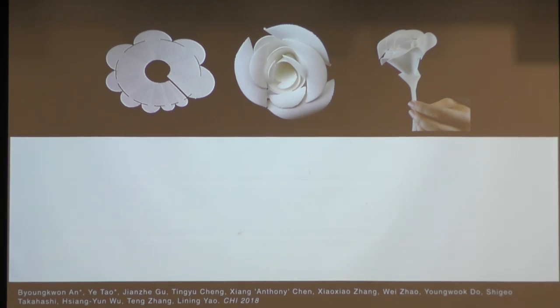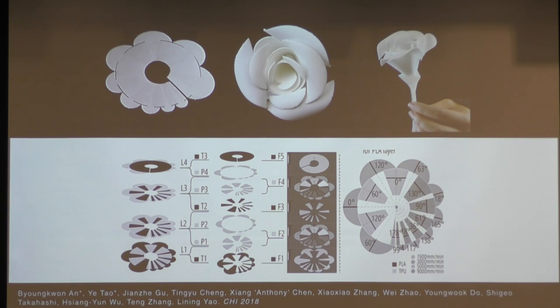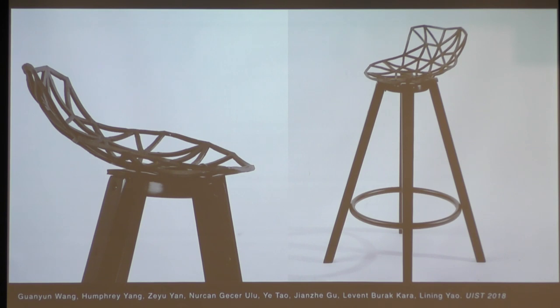We develop these tools because the shapes we want to self-assemble are beyond our imagination and very hard to calculate manually. For example, to get a rose to self-assemble from a flat disk, you need to integrate many layers into your printing process — with the software it's just one click. Using conventional FDM printing a rose takes 8 hours; our method takes only 1 hour and 12 minutes with no post-assembly effort.